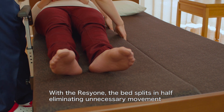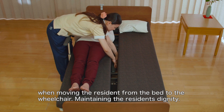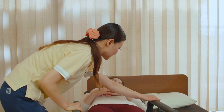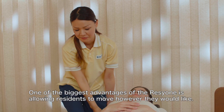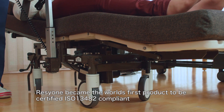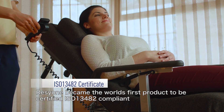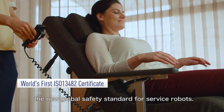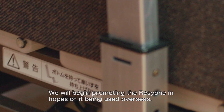With the Rishone, the bed splits in half, eliminating unnecessary movement when moving the resident from the bed to the wheelchair, maintaining the resident's dignity. One of the biggest advantages of the Rishone is allowing residents to move however they would like. Rishone became the world's first product to be certified ISO 13482 compliant, the new global safety standard for service robots. We will begin promoting the Rishone in hopes of it being used overseas.